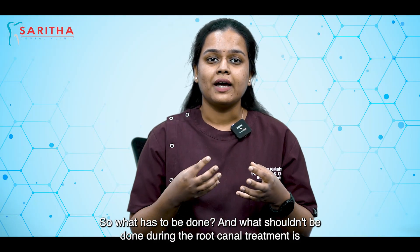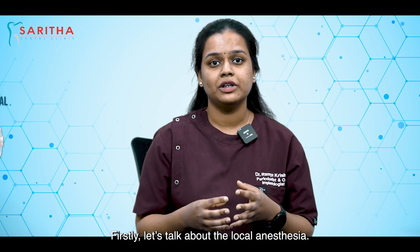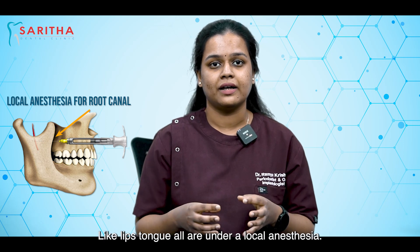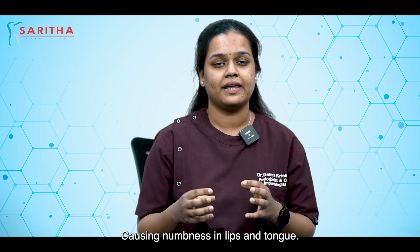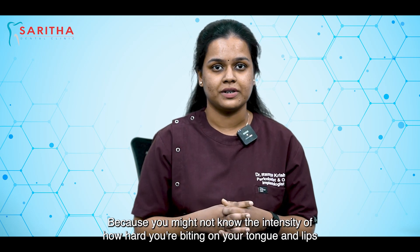So what has to be done and what should not be done during root canal treatment — firstly, let's talk about the local anesthesia. During root canal treatment, your tooth and the surrounding tissues like lips and tongue are all under local anesthesia. This effect will be there for around one to two hours, causing numbness in the lips and the tongue. So make sure you don't bite on your lips and tongue, because you might not know the intensity of how hard you're biting.